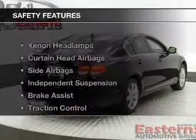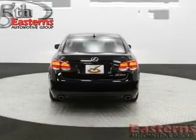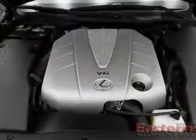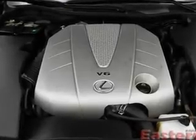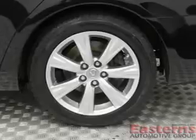Auto-dimming mirrors. Safety was made a priority with these features: Xenon headlamps, curtain head airbags, side airbags, independent suspension, brake assist, traction control, stability control, a passenger airbag, low tire pressure warning, and front ventilated disc brakes.